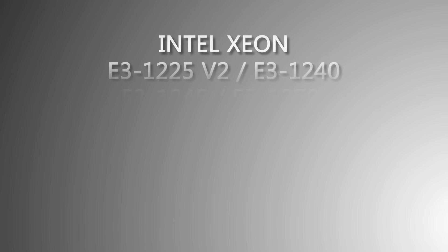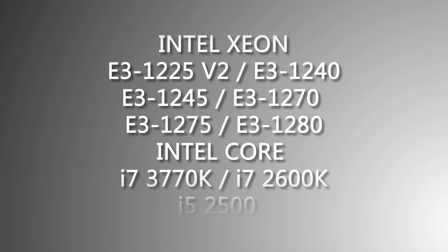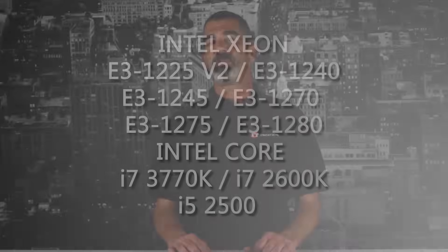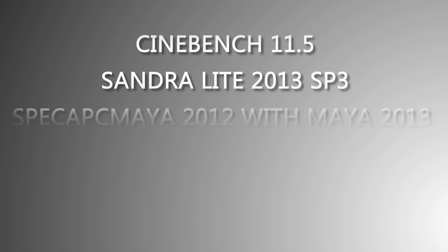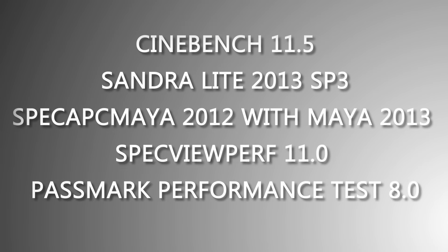We tested 6 different Intel Xeon E3-1200 processors as well as the i7-3770K, the i7-2600K, and the i5-2500 Intel processors with hyper-threading enabled when available, each tested using Cinebench 11.5, Sandra Lite 2013 SP3, Spec APC Maya 2012 with Maya 2013, Spec ViewPerf 11.0, and Passmark Performance Test 8.0.